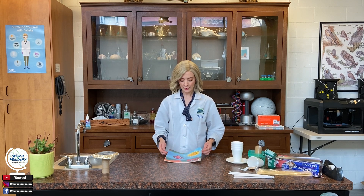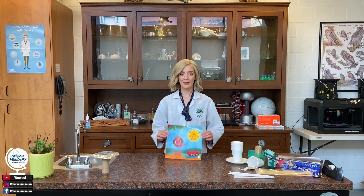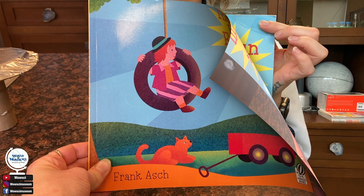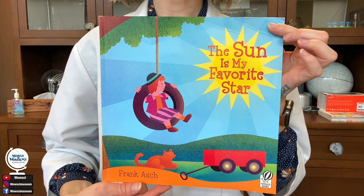Today I'm going to be reading you one of my favorite books, The Sun is My Favorite Star by Frank Ash. The sun is my favorite star.